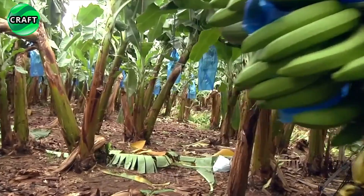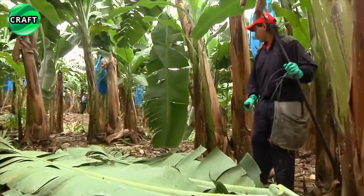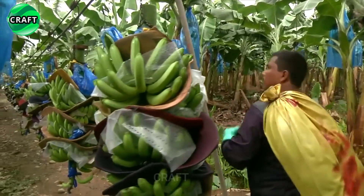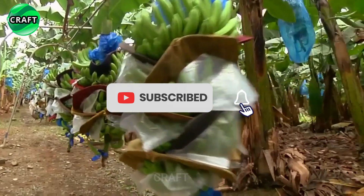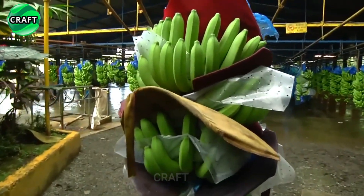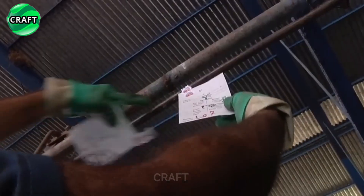Ripening of banana fruits can take from three to six months depending on the variety and growing conditions. When the fruits turn green and reach the desired size, they are ready to be harvested. Bananas are harvested by manually tearing the fruits from the stem, and farm staff place them in special baskets or plastic containers, then carefully check for quality and sort them by size and appearance.